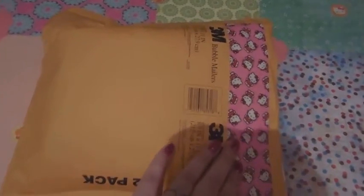Let me get it in focus first. Okay, so I just cut it open. I haven't looked at anything inside yet. She decorated the front really cute, and she used this Hello Kitty duct tape.